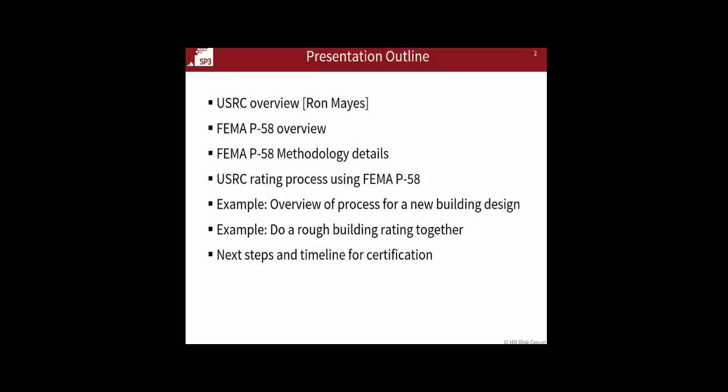Then we'll talk about next steps and timeline. The basic process of the P-58 certification for the USRC is this intro presentation today, and then everybody needs to do an example and basically test out doing a P-58 rating for a building.